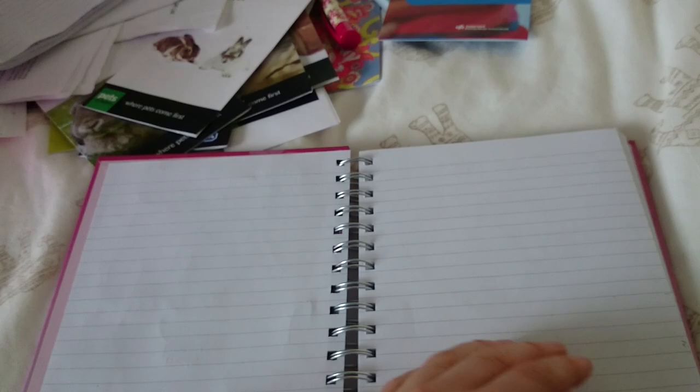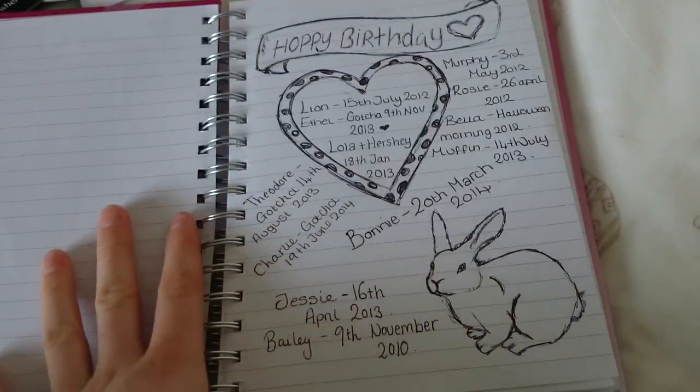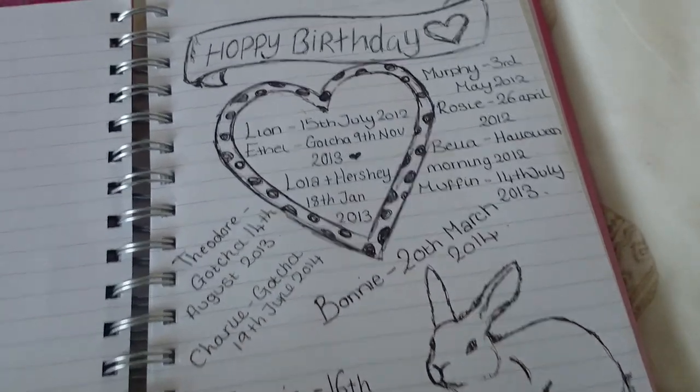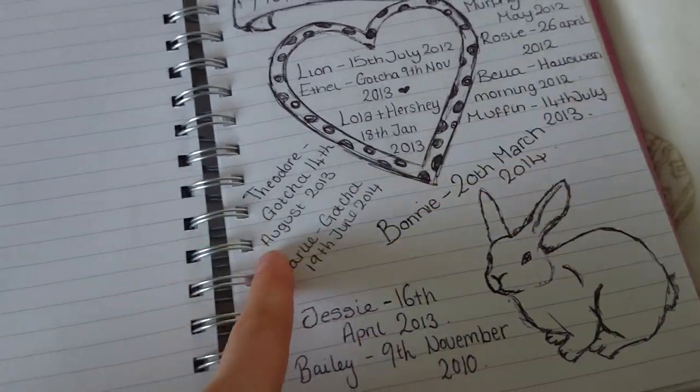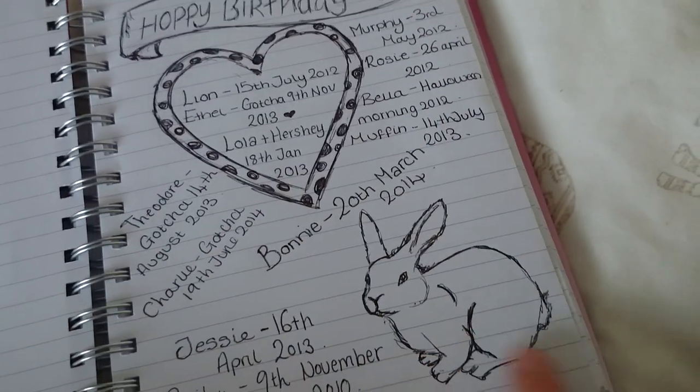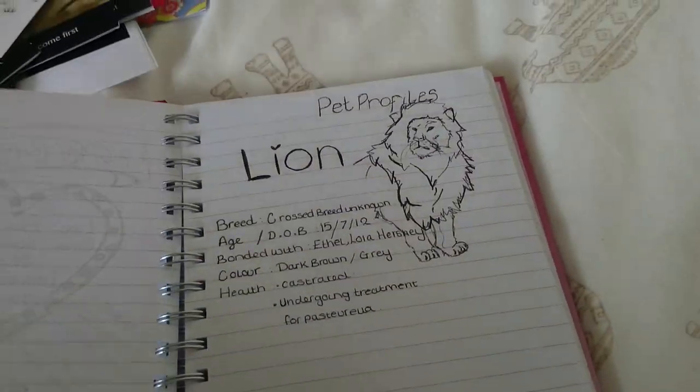I like to leave a blank page at the start just in case I go wrong and need to rip the second page out and restart. This is the birthday page — so we have the rabbits' birthdays, the guinea pigs' birthdays, the bunnies' birthdays, the hamsters' and the cats'. And then there's a cute little picture of a rabbit, just decorated.